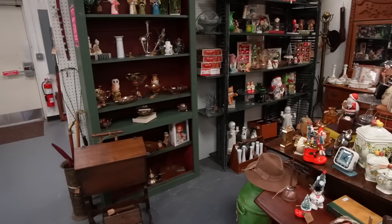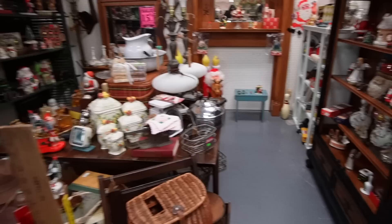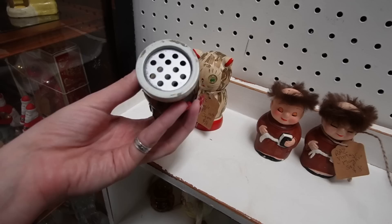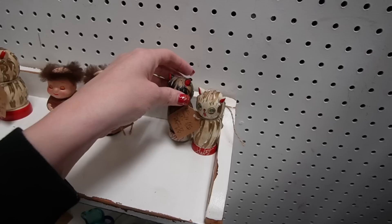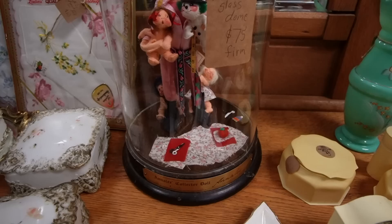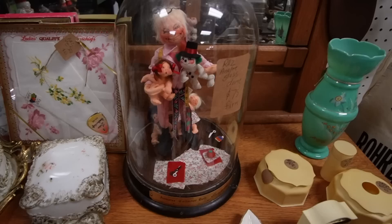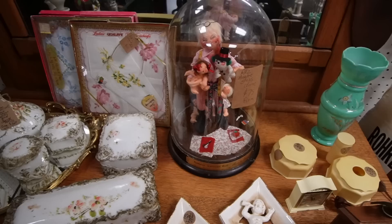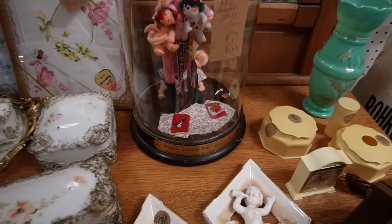Looks like they don't have as much Christmas as the last time I was here. These are adorable — googly eyes. They're supposed to make a noise when you tip them over to pour out your salt and pepper, but I don't think I've ever found one that was working. What is this? Annalie Collector Doll. Annalie Glass Dome. $75 firm. That is so cool. If ever I was going to buy an Annalie to keep for myself, this would be the one. I'm very tempted right now.